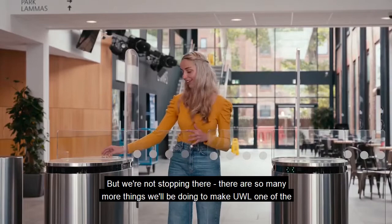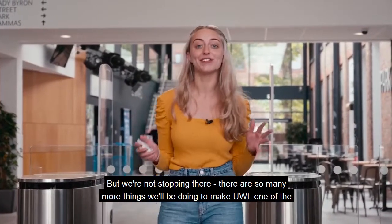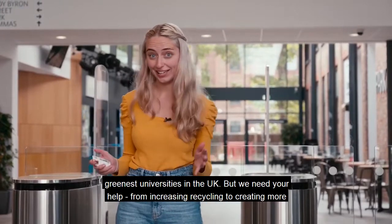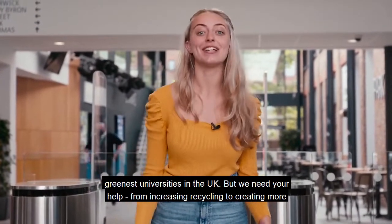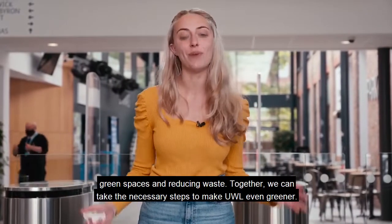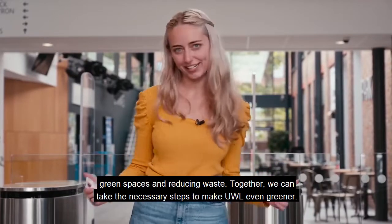But we're not stopping there. There are so many more things we'll be doing to make UWL one of the greenest universities in the UK, but we need your help — from increasing recycling to creating more green spaces and reducing waste. Together we can take the necessary steps to make UWL even greener.